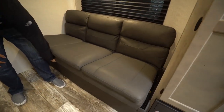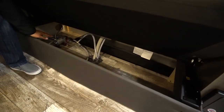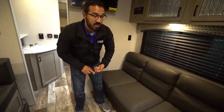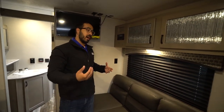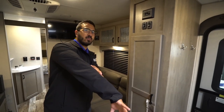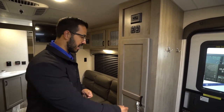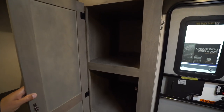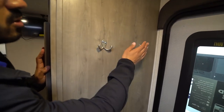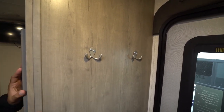Underneath the jackknife sofa you don't have a ton of open storage, but instead they gave you very easy access to the water pump, which I really like for winterization purposes or for servicing the pump — it's not tucked away behind plumbing. You also see your lights up top plus your awning and slide-out control. There's large pantry space underneath, and right around on the other side you have a couple of coat hooks so you can hang your jackets up right when you walk in.